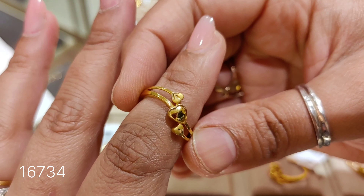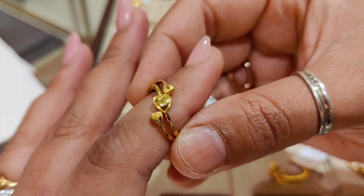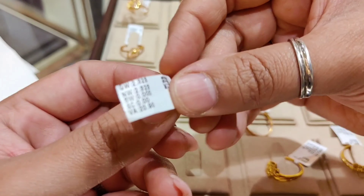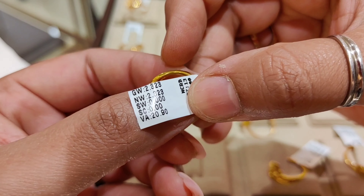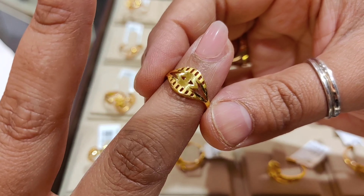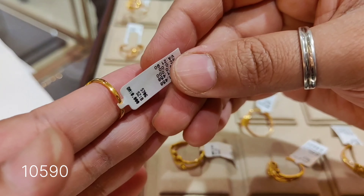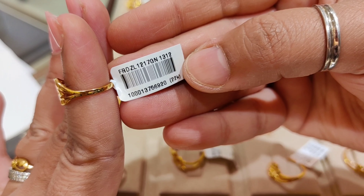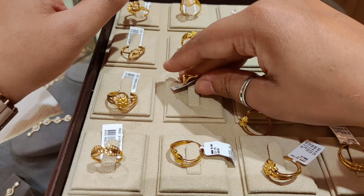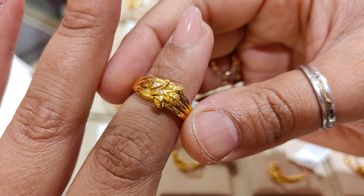The next design is a heart shape — very beautiful and suitable for daily wear, you can carry it rough and casual. The product code will be shown. The weight is approximately 2.323 grams with a making charge of 20.9%. The next design is also quite beautiful and lightweight, priced at around ₹10,590. The weight is approximately 1.458 grams.